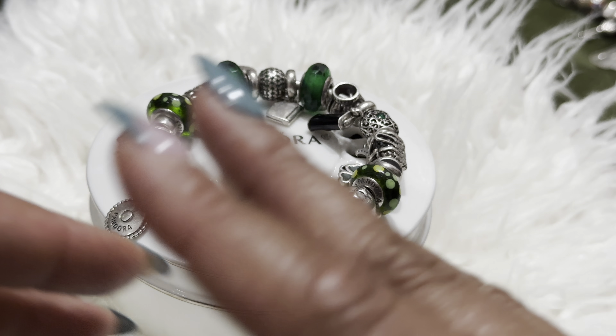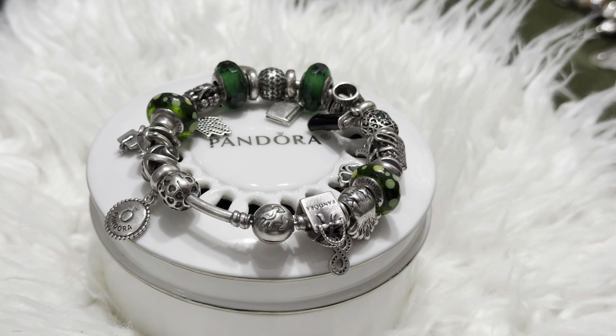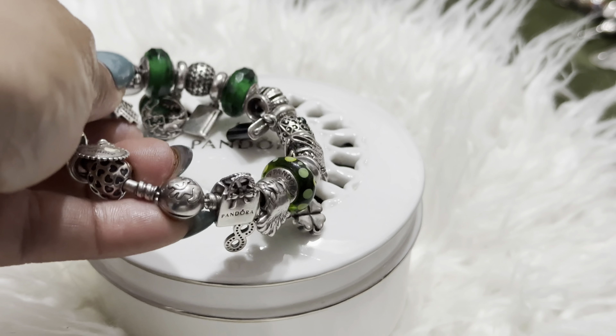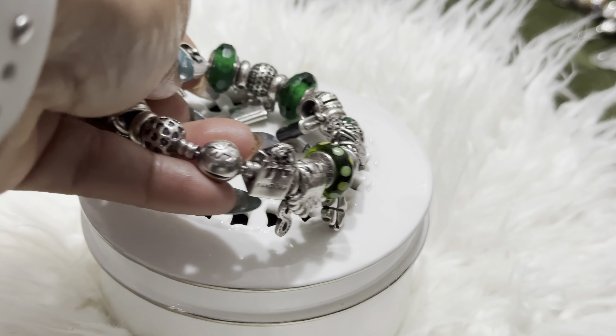Hey guys, this is Carmen. Welcome and welcome back to my channel. If you like handbags, accessories, and Pandora charm bracelets, this is definitely the place to be.